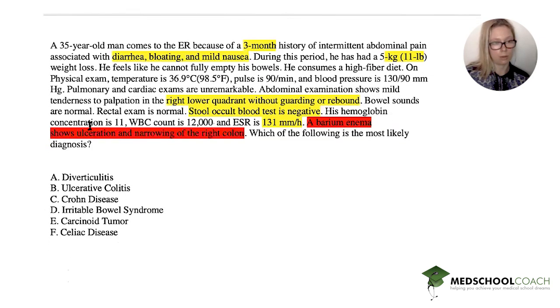So crossing out what we know it isn't: not diverticulitis, not IBS, not carcinoid tumor, not celiac disease, and not ulcerative colitis — though that's a great option. The answer is Crohn's disease. IBD is very high yield for the Step exams. Thanks so much, and we'll see you next week!